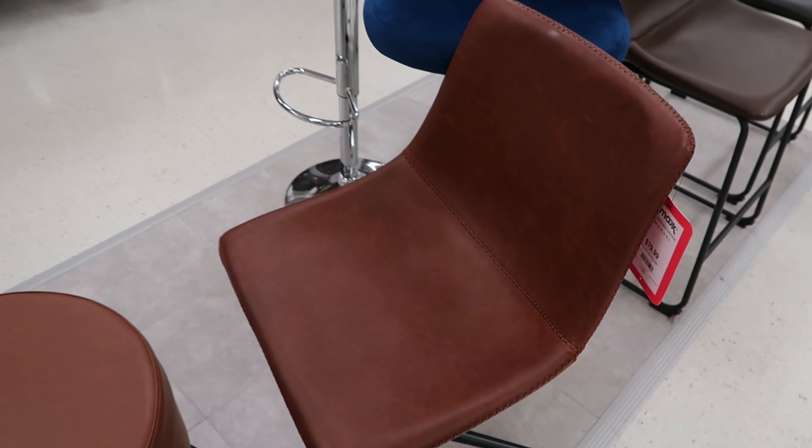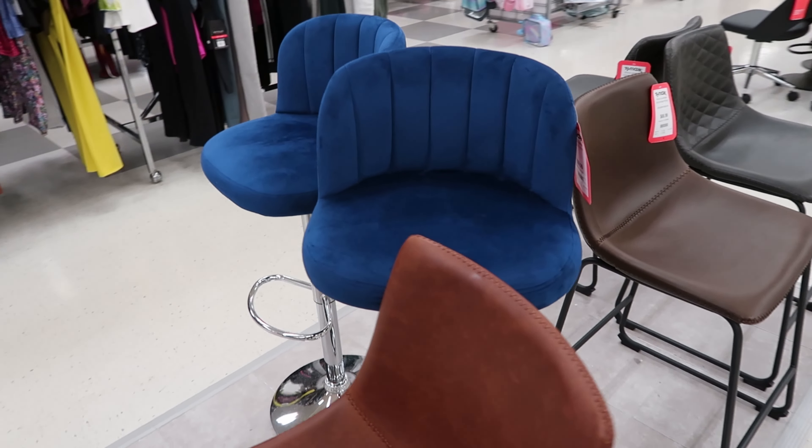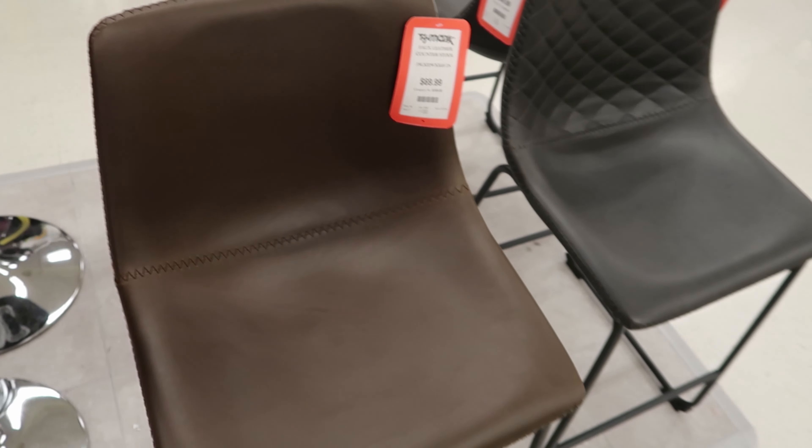Hey guys, so today we are at TJ Maxx. They have these cute chairs right here. I like the back of them — I didn't know that they swiveled, but the back of them are really cute. These are $129 each. I had no idea those swivel.